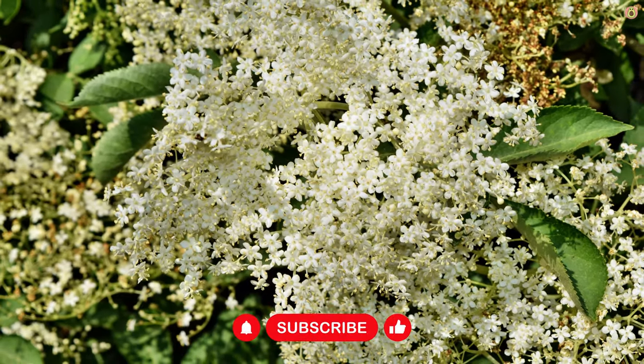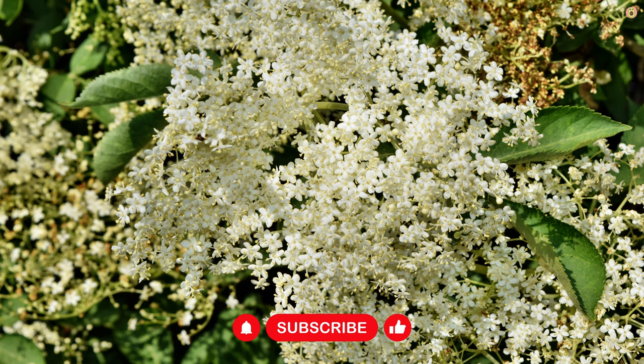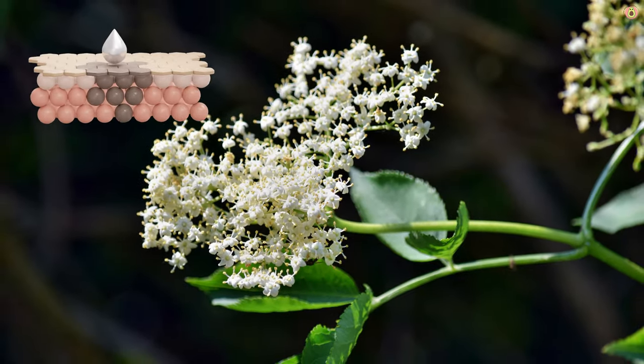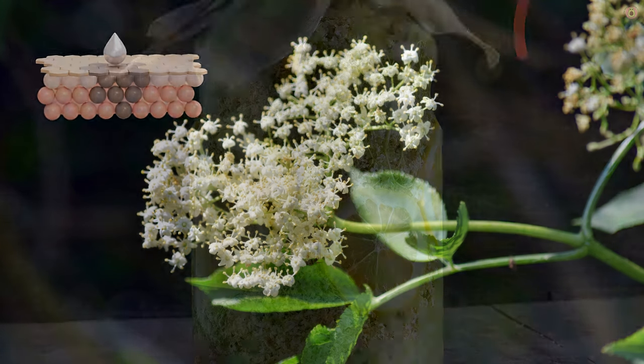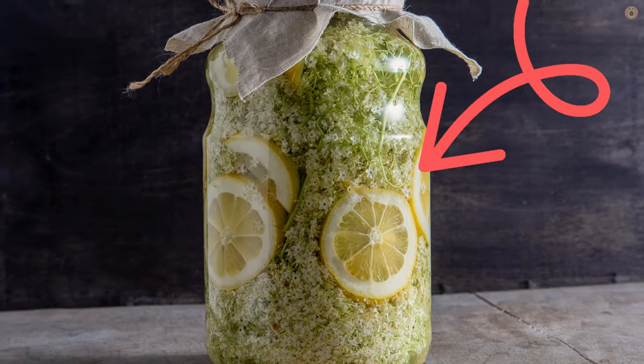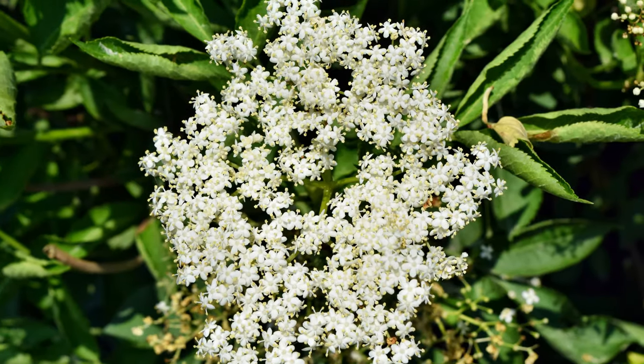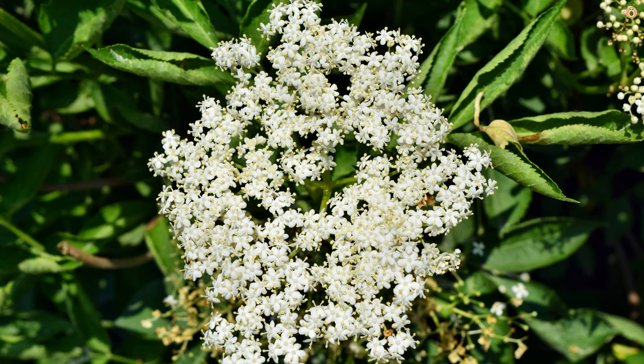Some individuals use elderflower to address hyperpigmentation issues. The antioxidants and astringents may help even out skin tone and reduce the appearance of dark spots. Elderflower is generally considered gentle and well-tolerated by most skin types, making it a suitable option for those with sensitive or reactive skin.